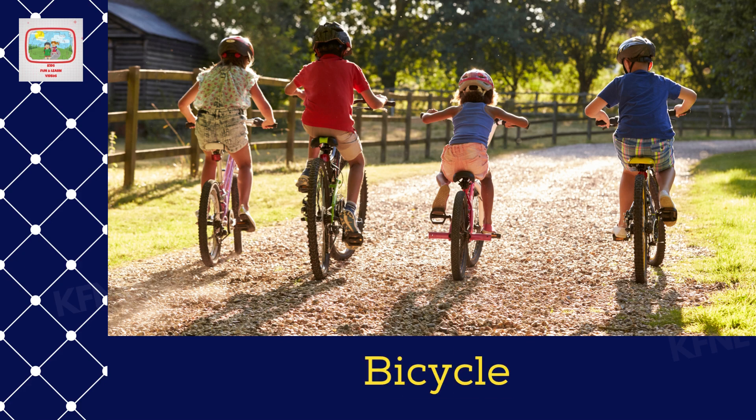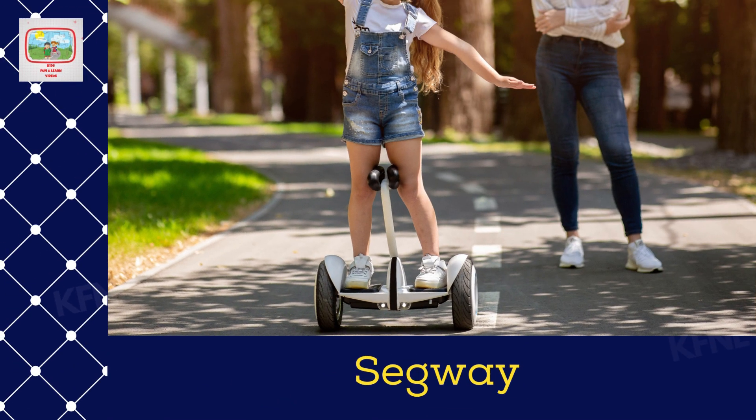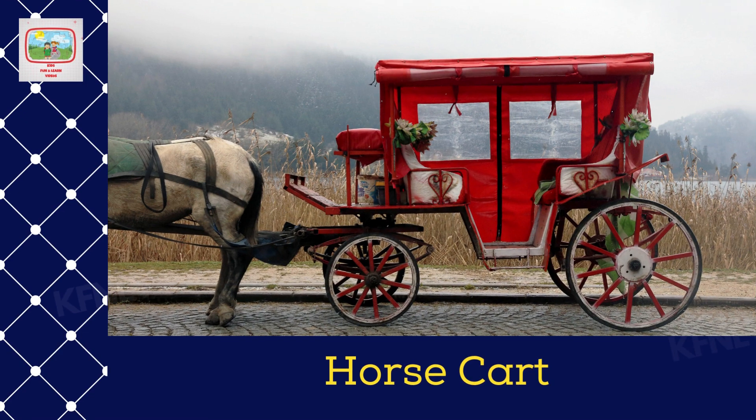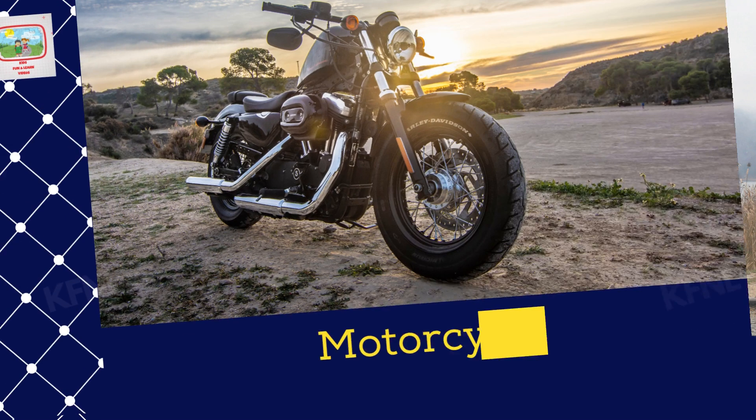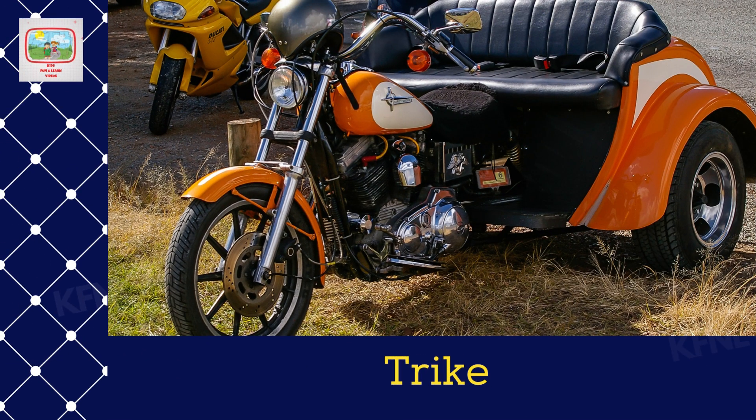Bicycle. Dirt bike. Segway. Horse cart. Motorcycle. Trike.